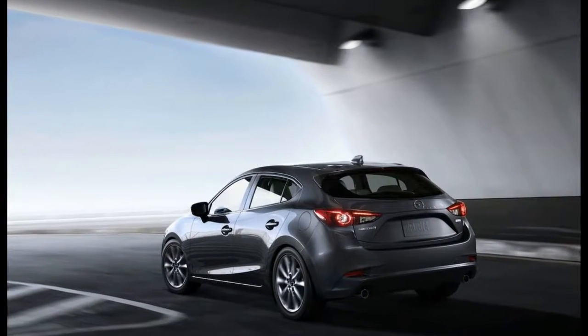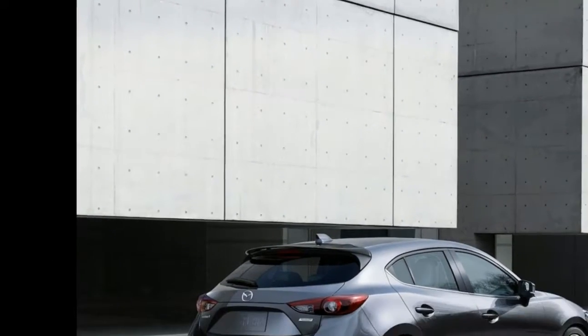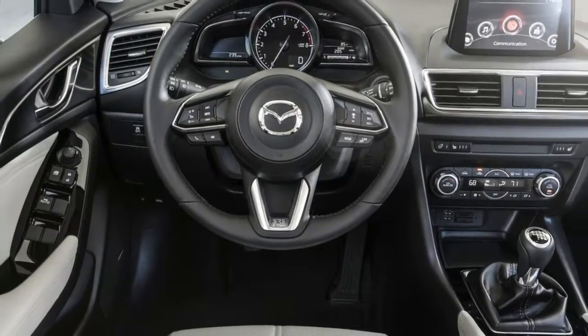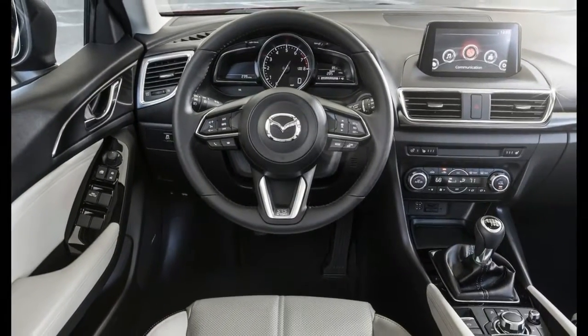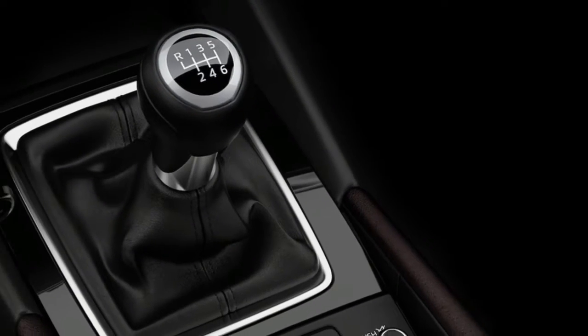Instead, Mazda made a bunch of changes this year to its compact entry in the hopes of chasing a more premium clientele. I've been driving a 2017 Mazda 3 in 2.5-litre grand-terrain trim. Here are some thoughts about it.